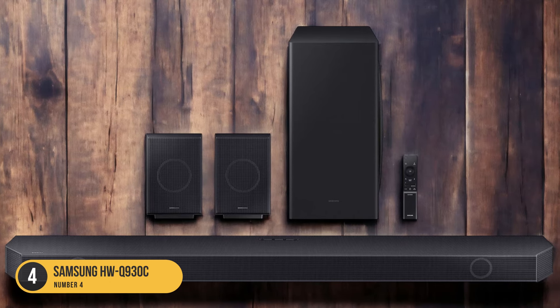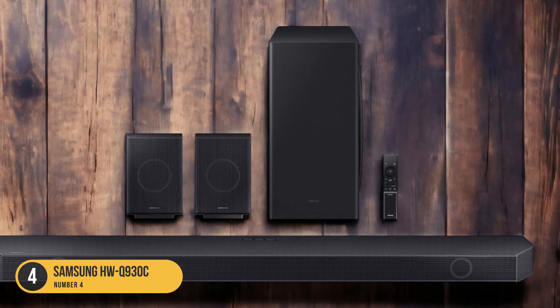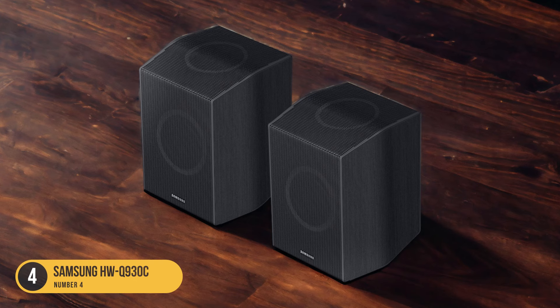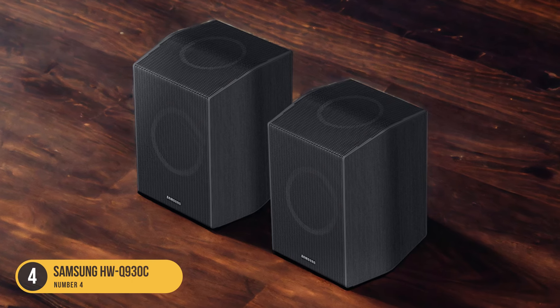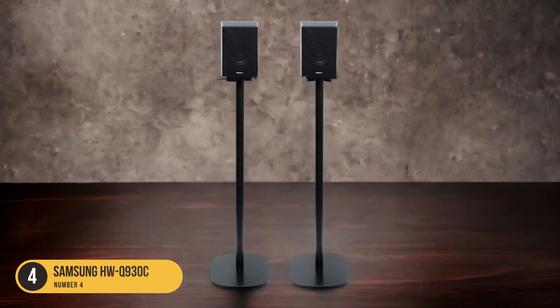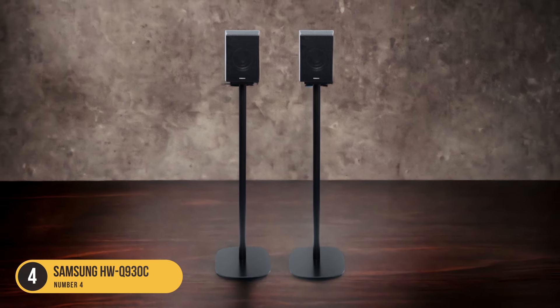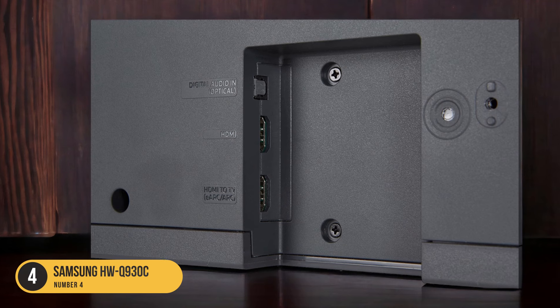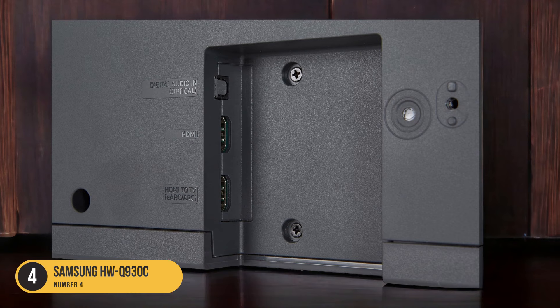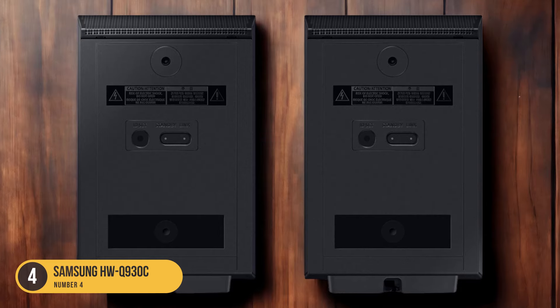In terms of sound customization, the Samsung HWQ930C includes features like Night Mode and Voice Enhance. Night Mode reduces the dynamic range of the audio, making soft sounds more audible while keeping loud sounds at a comfortable level. Voice Enhance boosts the volume and clarity of dialogue specifically, making it easier to follow conversations without needing to constantly adjust the volume.